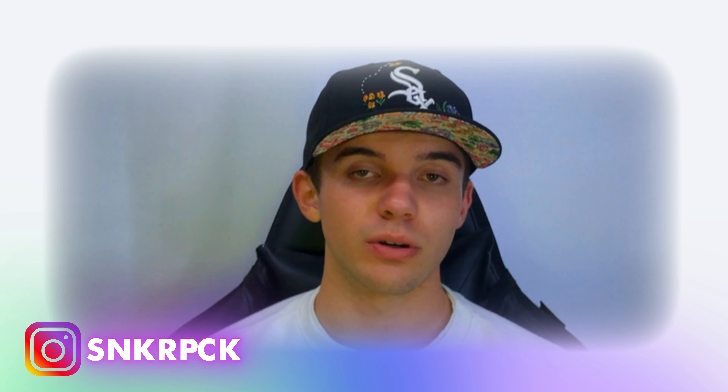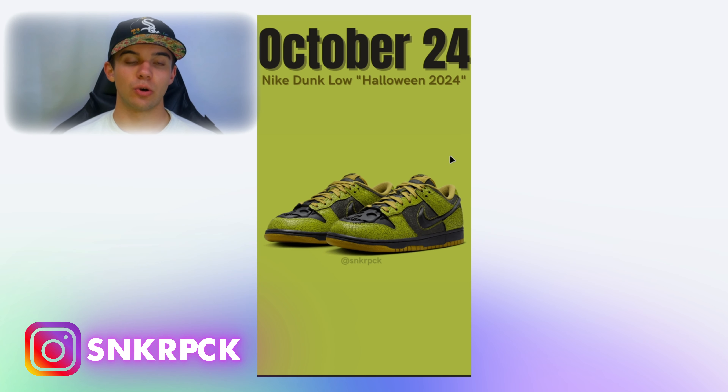On October 24th we're also having the Nike Dunk Low Halloween 2024. We've already talked about this coil and this swoosh before. The pair is really abstract, extravagant, and weird because of the colors, textures, and everything.